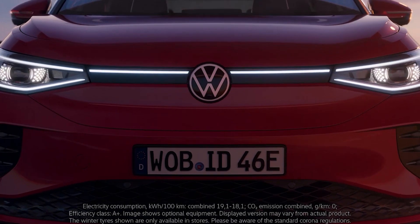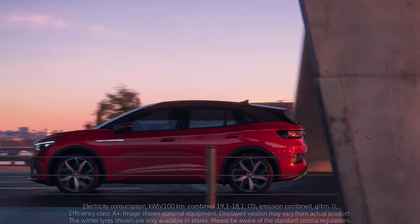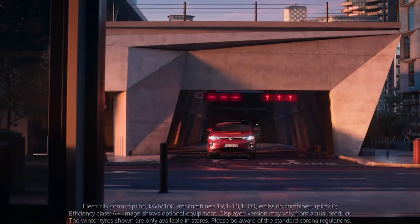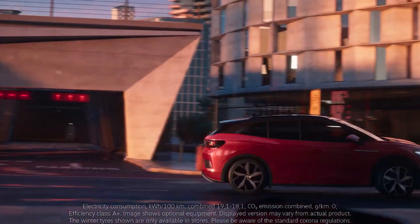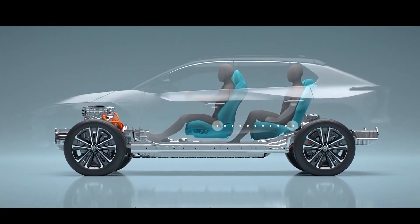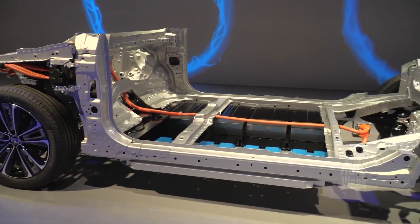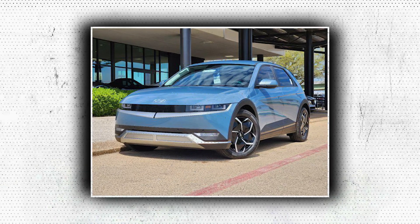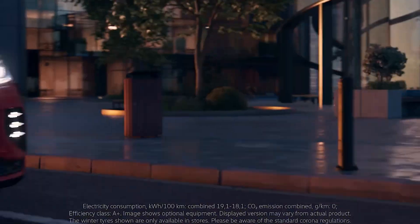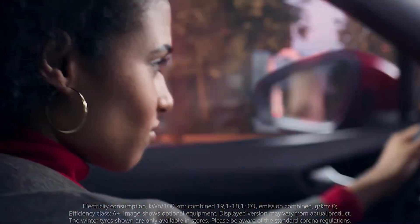The front-wheel drive, single-motor configuration generates 201 horsepower, which is identical to the output of the Kia Niro EV and the front-wheel drive version of the Volkswagen ID.4. The all-wheel drive version has two motors, although power is only slightly higher at 215 horsepower. Compared to the all-wheel drive Hyundai Ioniq 5 at 320 horsepower and the ID.4 at 295 horsepower, this is significantly less power.